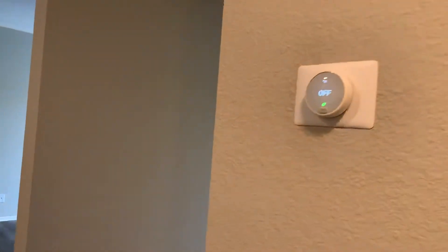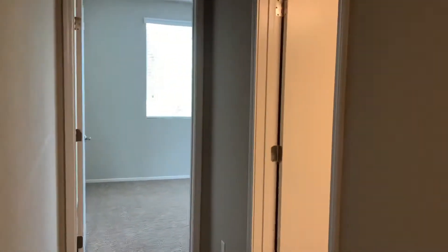When you enter the apartment you will see our coat closet, our Nest thermostat, and the hallway that leads to the guest bath and the guest bedroom.